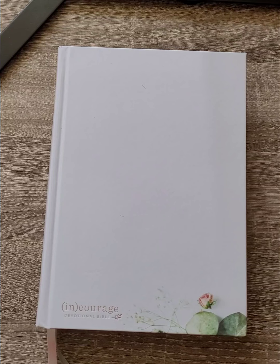Hi, welcome back this afternoon. I just received the Encouraged Devotional Bible. This is a birthday gift from my husband, so I thought I would share with you what's on the inside. It's just going to be a really brief flip through, nothing too in-depth.